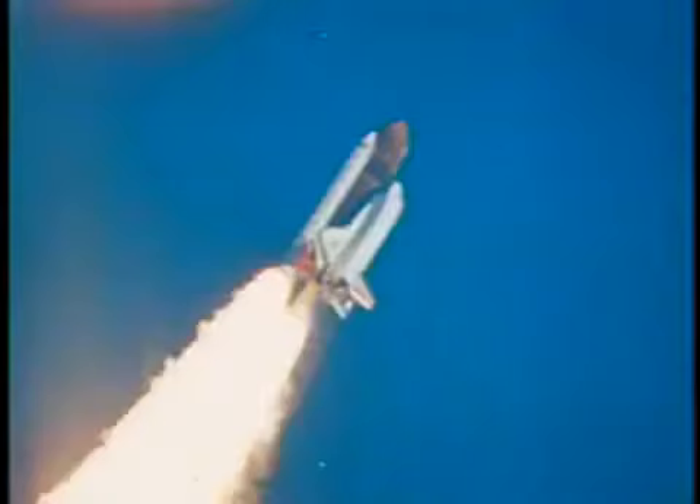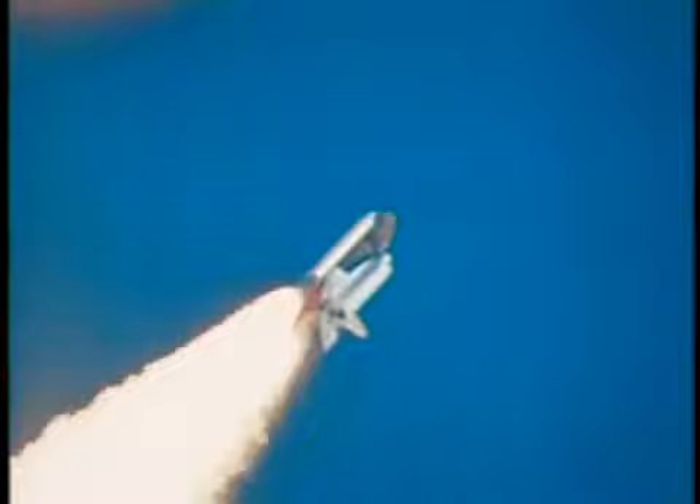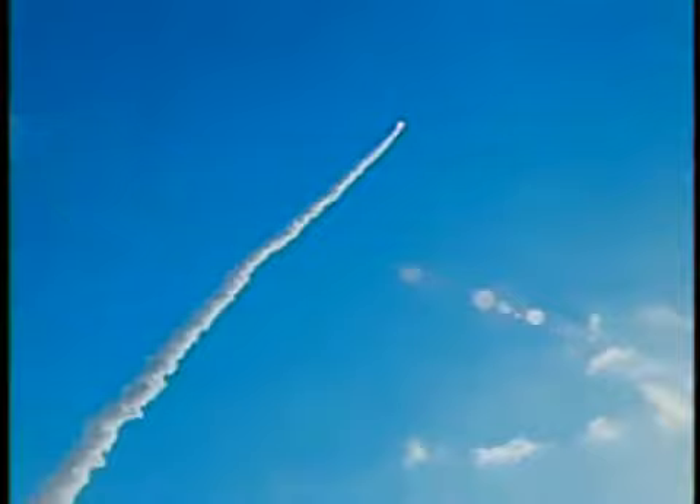Our ascent was pretty much a normal, what we call direct insertion, where we actually did not do an OMS or orbital maneuvering system one burn. We just allowed ourselves to glide on up to basically a 331 by 27 or 47 nautical mile orbit before we did our insertion burn. The main engine cutoff velocity was a little bit faster than we normally see, roughly 26,000 feet per second, and the most impressive thing to me was the way we could not see the Earth after MECO.